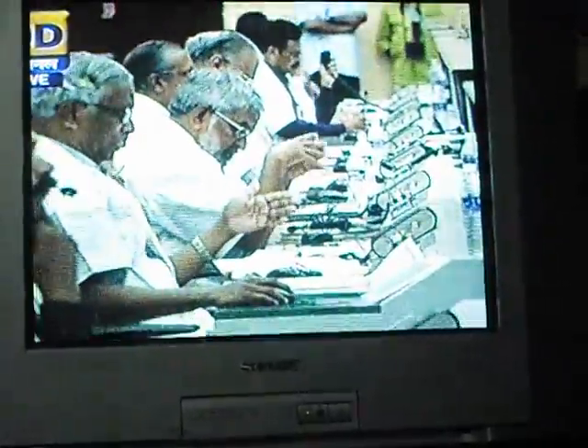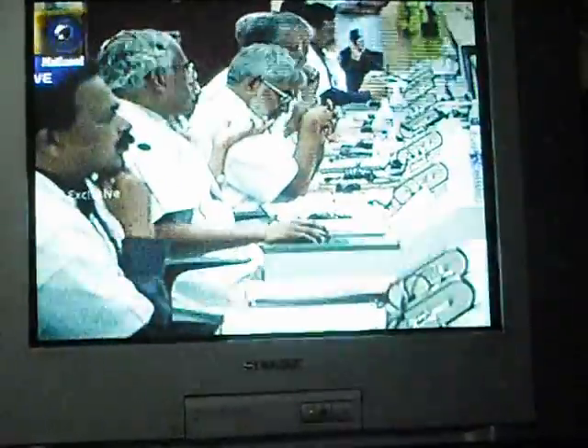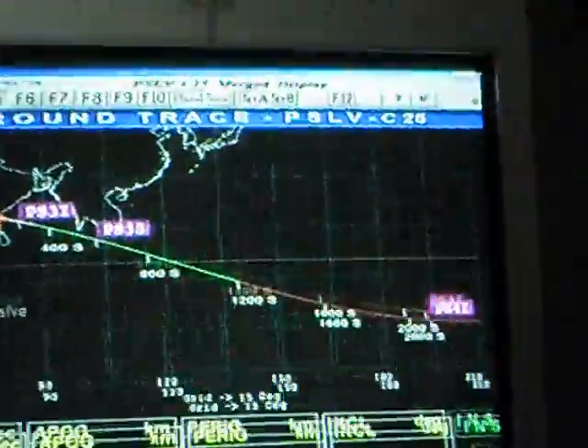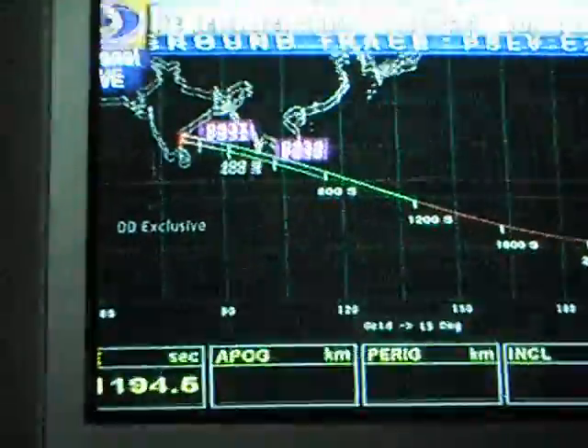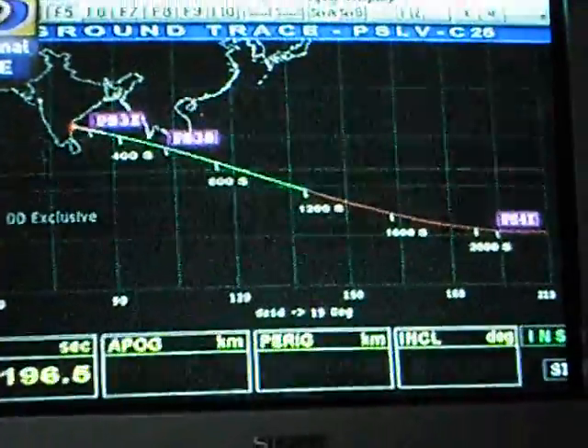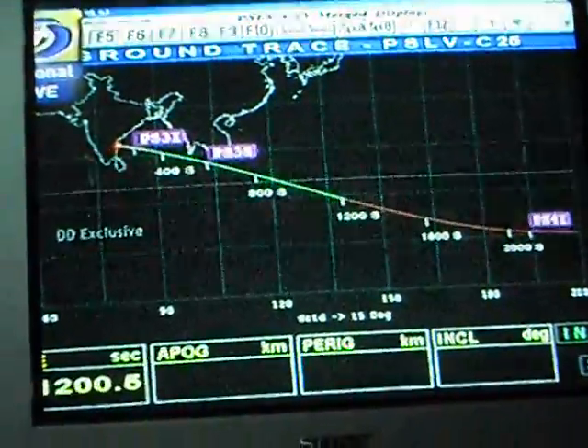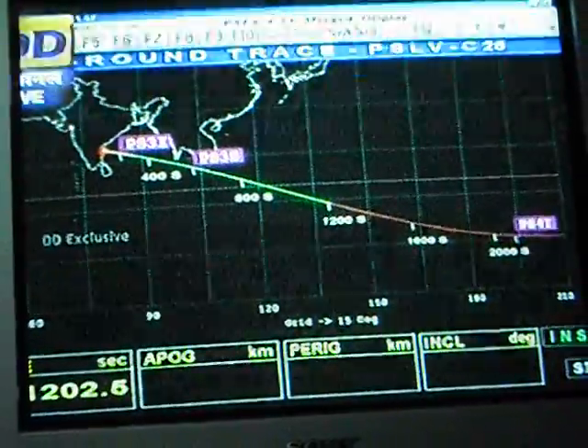Deep space communication and navigation present major challenges because the distances can be very, very long when you reach Mars. Light itself can take around twenty minutes to reach Mars. If you want to communicate from Earth what to do, the signal can take twenty minutes of light travel time, electromagnetic, to and fro.